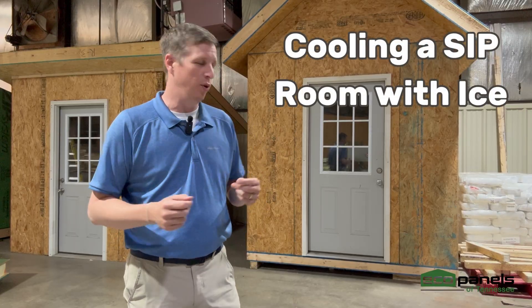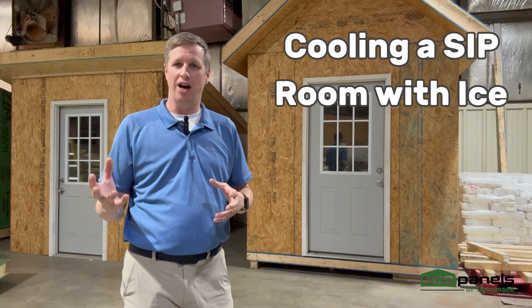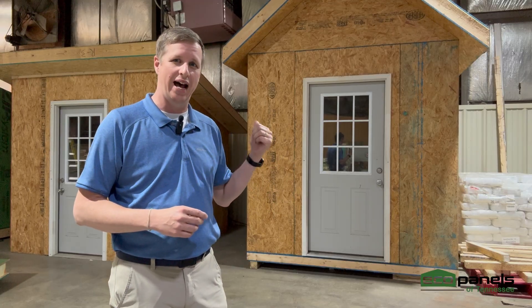Hey folks, I've got something really cool to share with you in this video — pun intended — because we've done a little ice experiment. We put some ice in a Yeti cooler and left the top open. We waited a couple hours to see what would happen, nothing really happened, kind of forgot about it, then came back a few days later and heard that we still have ice in the cooler.